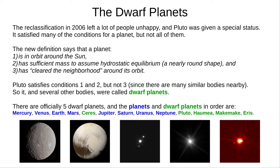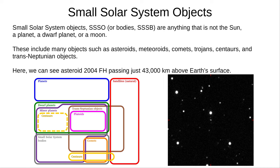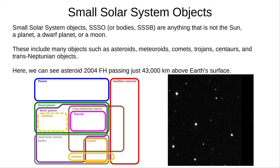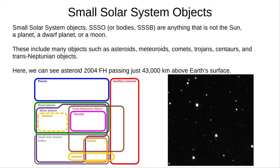We'll talk about each of these in more detail in part two. Now we come to small solar system objects, as the GCSE calls them, or more commonly, small solar system bodies. There are countless billions of these bodies, which include anything that directly orbits the Sun and isn't a planet, dwarf planet, or moon. Artificial spacecraft also don't count. SSSOs include asteroids, meteoroids, comets, trojans, centaurs, and trans-Neptunian objects, among others. On the left you can see an Euler diagram of objects in the solar system, and on the right is a video of asteroid 2004 FH, passing just 43,000 kilometres above the Earth.